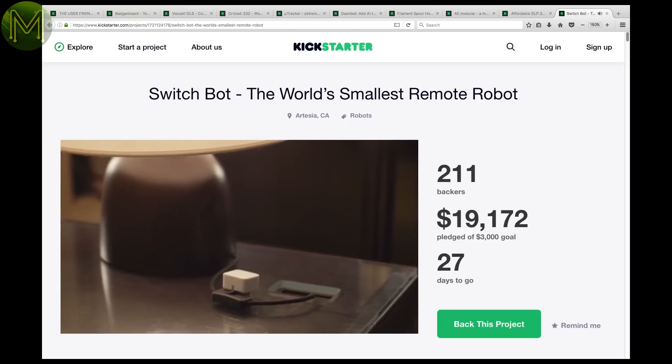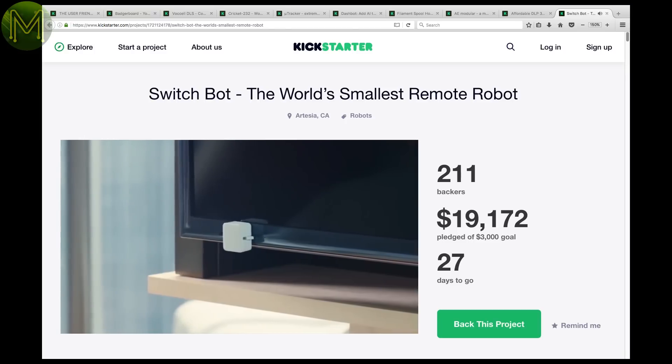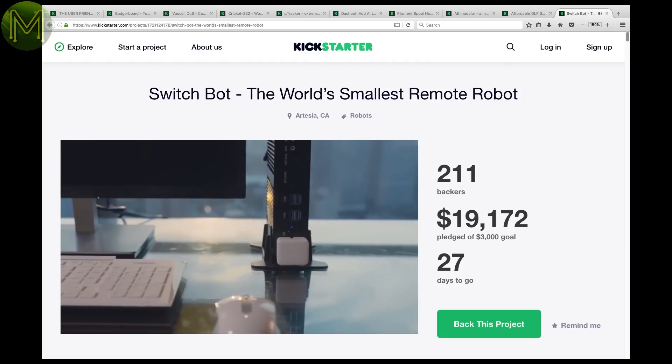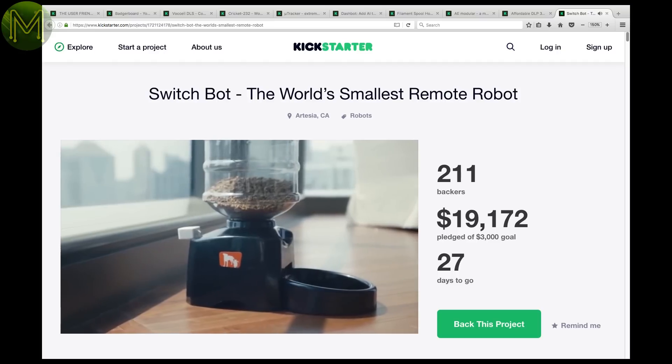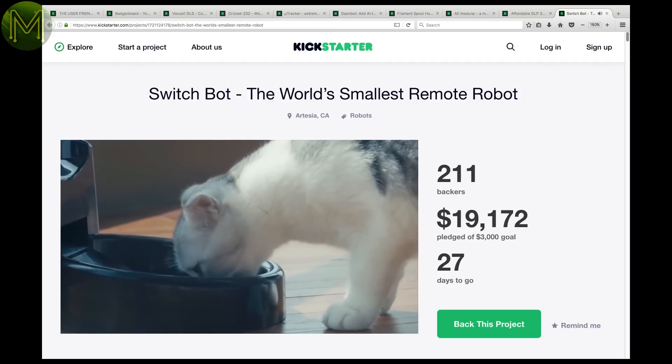So you have all these old light switches and you want to be able to control them from the internet? The SwitchBot contains an armature that is capable of controlling most mechanical switches and buttons. It runs off a lithium battery for up to 2 years worth of button mashing over Bluetooth, and comes with an open API. What a cool idea!